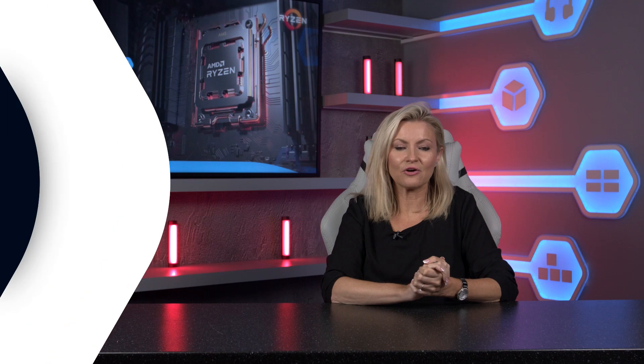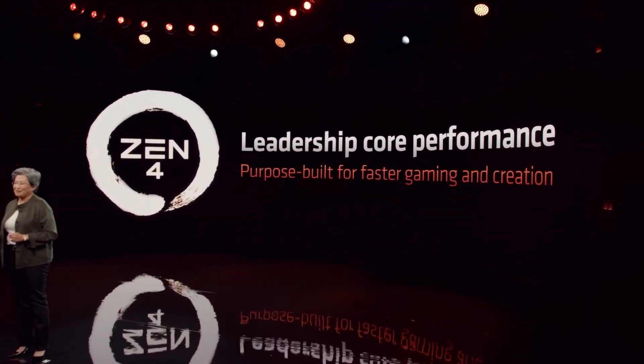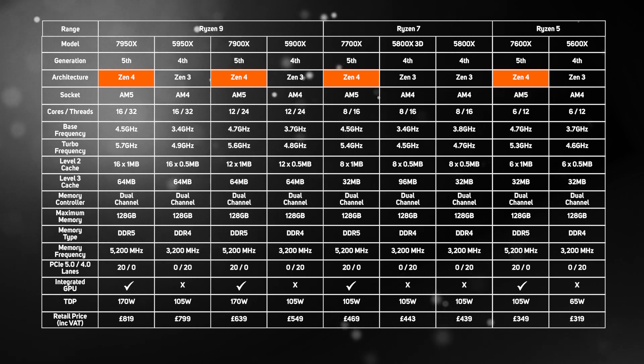Now we've covered the basics of the new AM5 platform and what it provides — what about the 5th gen Ryzen 7000 series CPUs themselves? As you'd expect, they're based on a new architecture, Zen 4, which brings a whole host of improvements. It's worth starting with how they're made, as once again AMD has beaten Intel to the punch by delivering CPUs made using a new advanced process — in this case TSMC N5.